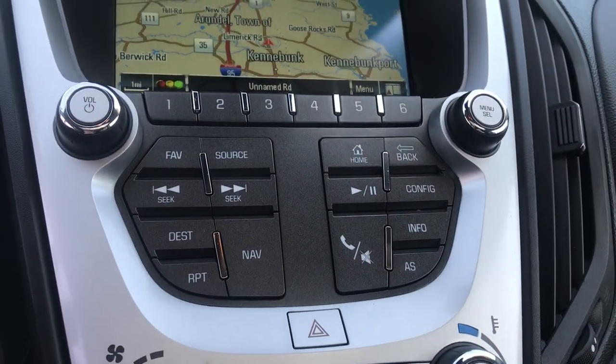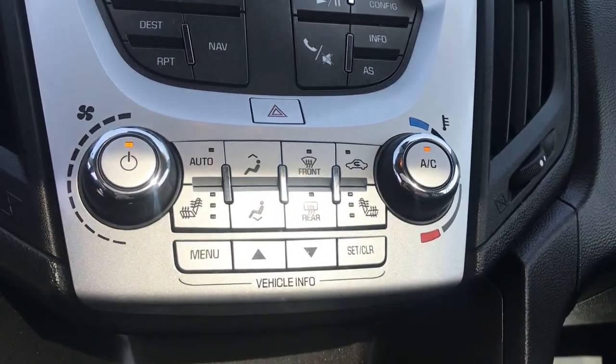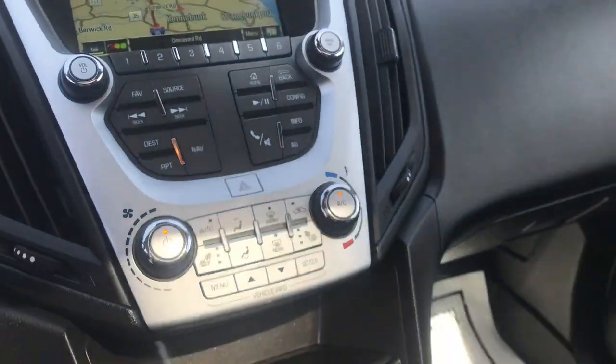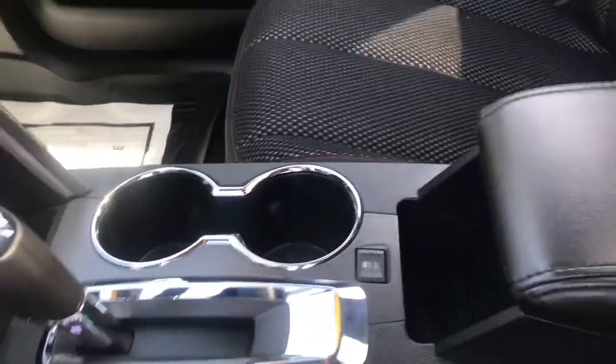Down here you've got your audio functions, your Bluetooth phone controls, your navigation controls. You've got your climate control with heated driver and passenger seating. Down here you've got your shifter, traction control, cup holders, and center console as well.